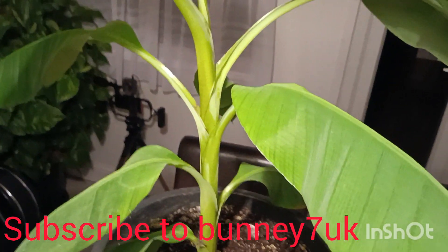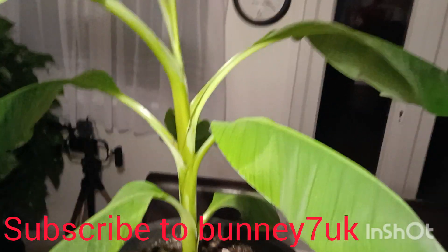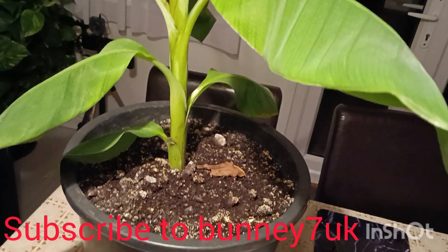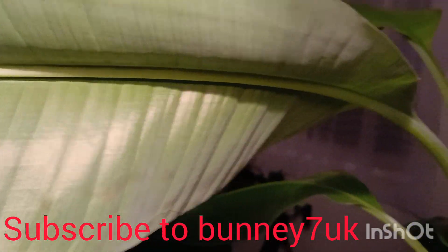So what my nephew did — he brought me two banana plants and a plantain plant. Now I am telling you that this is not a banana plant. This is a plantain.